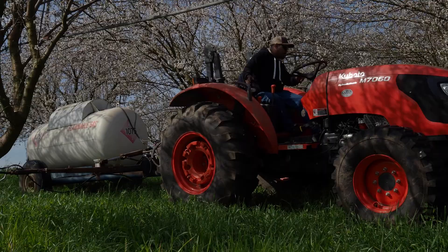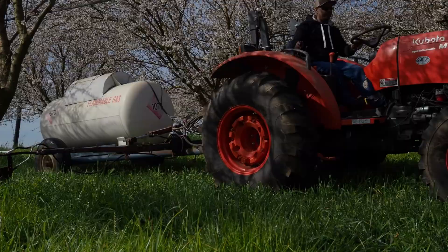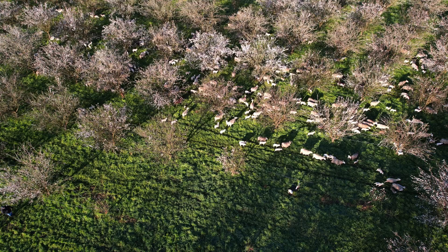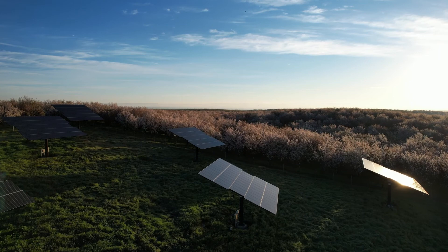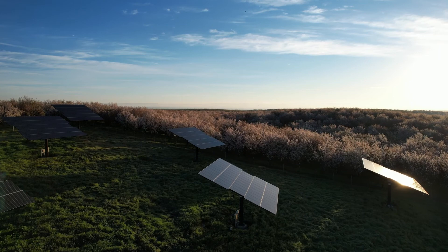We only flame about June, July, and August. By the first part of August, some of our early varieties are already starting to harvest. So it's only about a three-month period where we actually do any flaming, and we try to do as little as possible. I feel like we've done a pretty good job of thinking outside the box and coming up with tools that are not conventional or not the norm in almond farming — that were doable on a large scale but still make economic sense.